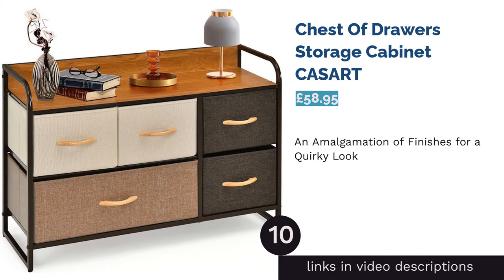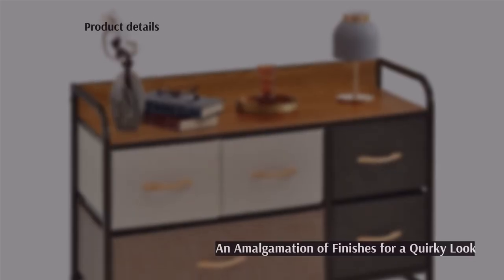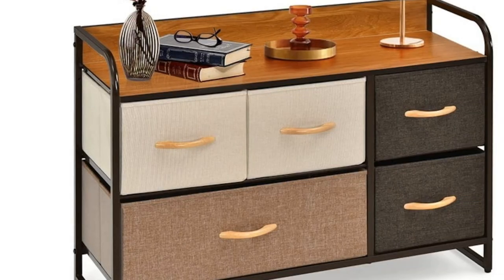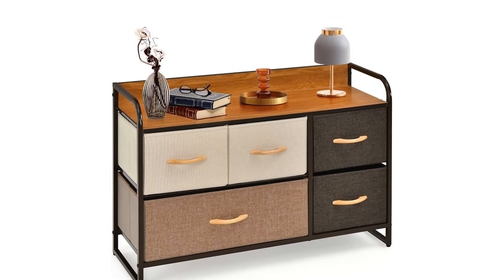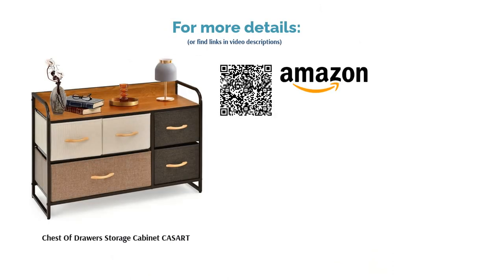The final product is the Chest of Drawers Storage Cabinet from Cassart. It includes five drawers — four smaller ones and a large one at the bottom — which can store plenty of items without taking up too much space. Featuring a wooden frame, the drawers are made of a combination of multicolor fabrics for an interesting, unique aesthetic. The dimensions are on the smaller side, as is the weight, so you won't have a problem moving it around. We also like the fact that it's on legs, as it gives you a bit of space to play with if you wanted to store cables or routers underneath.